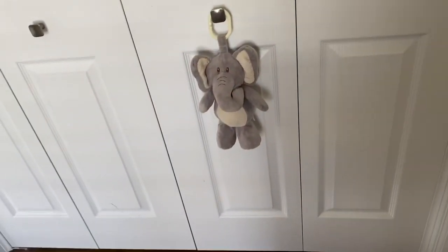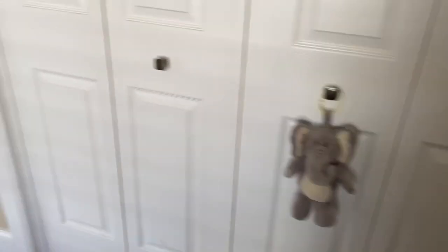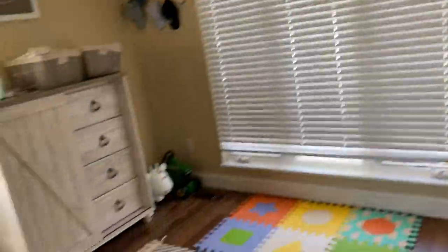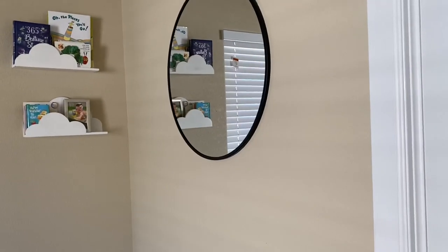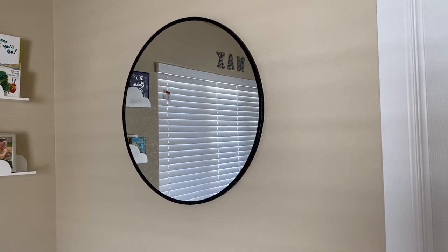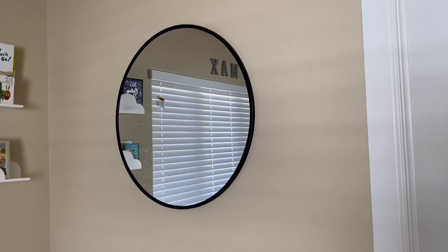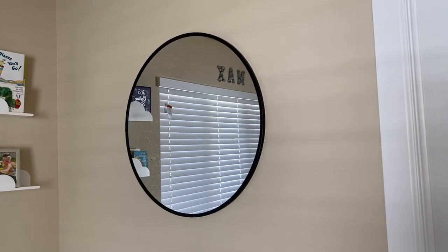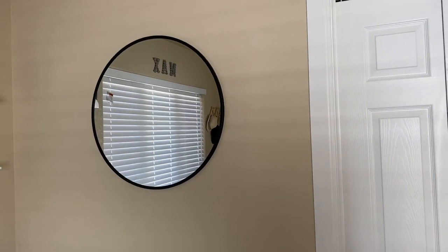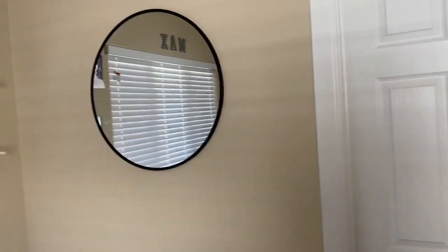I'm going to go ahead and close this door. And just for decor, we have that little elephant from TJ Maxx. Now moving on to this corner — a few months ago I started incorporating black and white in this room just because I didn't want it to look so much like a nursery anymore. I wanted it to be a little more grown up, so I decided to add this beautiful circle mirror. This mirror is from Target, it was about 59 bucks. I thought it was very affordable because it's very beautiful. I love the way it just brings life to that wall.